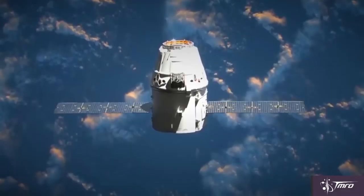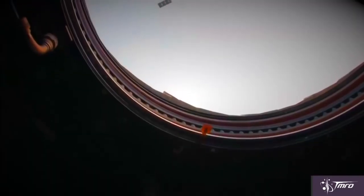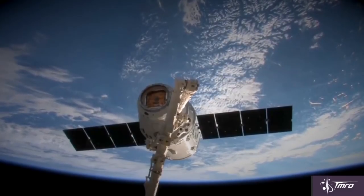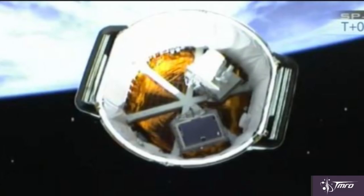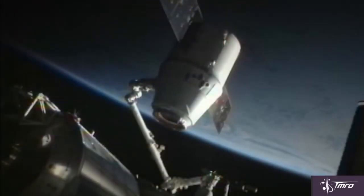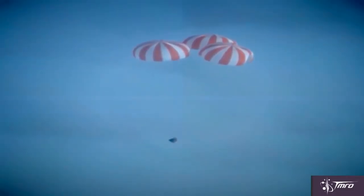SpaceX already has the capability to bring pressurized and unpressurized cargo to and from the space station with their Dragon capsule, but the disposal and accelerated return capability may be where they need work. They could already load unpressurized trash into the trunk of the Dragon, which burns up in the atmosphere during re-entry. Accelerated return may be harder, but adding Super Draco engines to the cargo Dragon would give SpaceX that capability once they get their Dragonfly working.